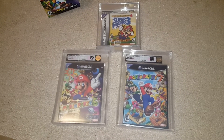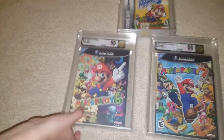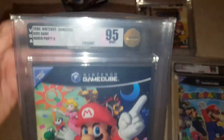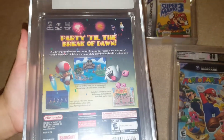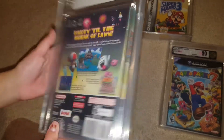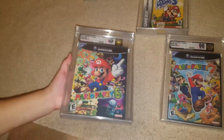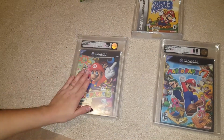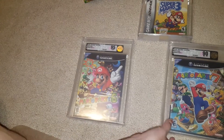For our sales video we have three games here. We got Mario Party 6 for the GameCube, VGA 95, which is probably top tier — there's probably not going to be another one out there graded that high. I had it listed for $600 and we got $530 for it. So that's our first game: Mario Party 6, $530.